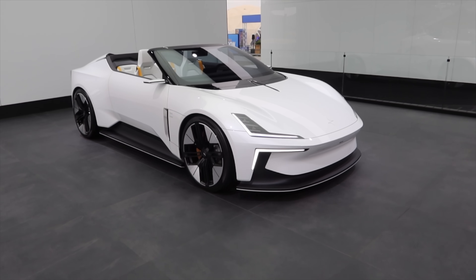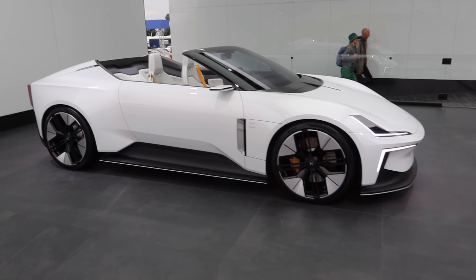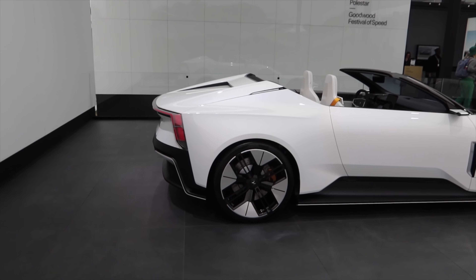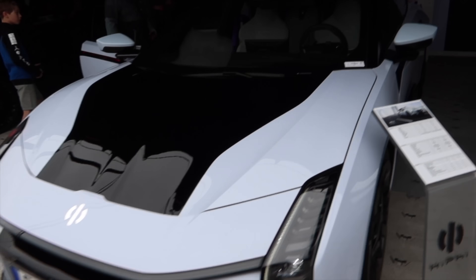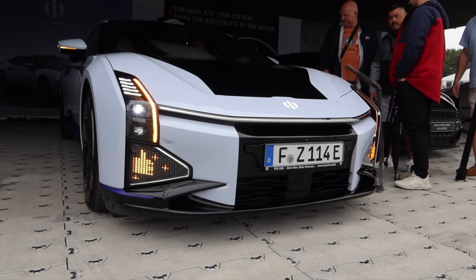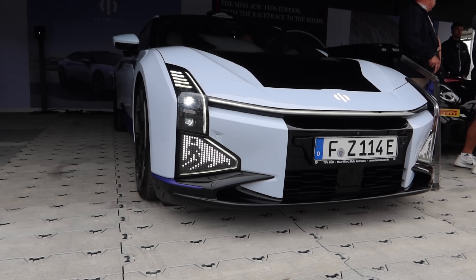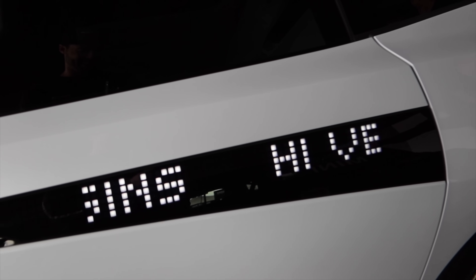Look at this Polestar electric roadster concept — that is an extremely good-looking car. They need to build this thing. Really unique design, kind of squared off but also rounded at the same time. Here's an electric car I haven't heard of — the Hi-Fi Z. The little screens in the front are fully customizable, so they can show things like a thumbs up or a pedestrian crossing symbol. Look, it's literally a running animation — and you can have custom messages on the side of the car. That is incredible.